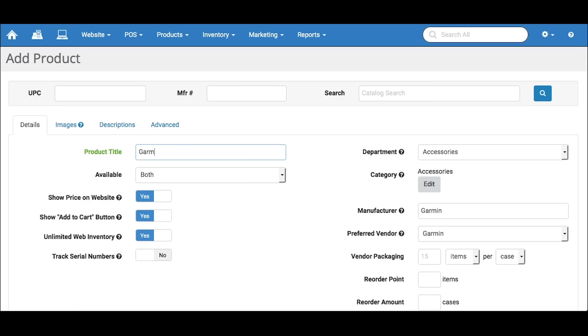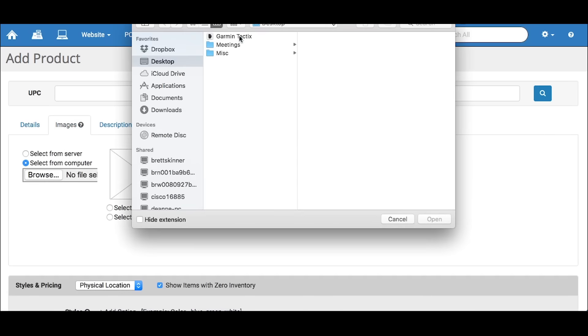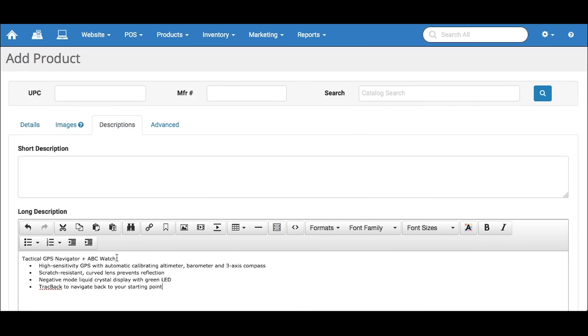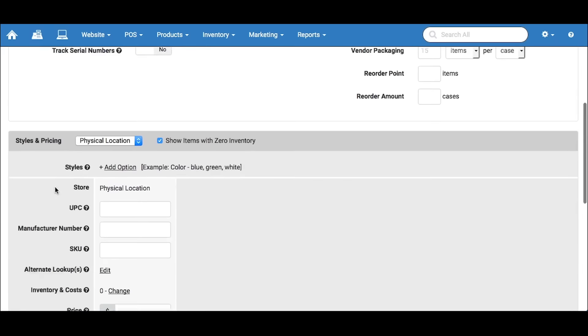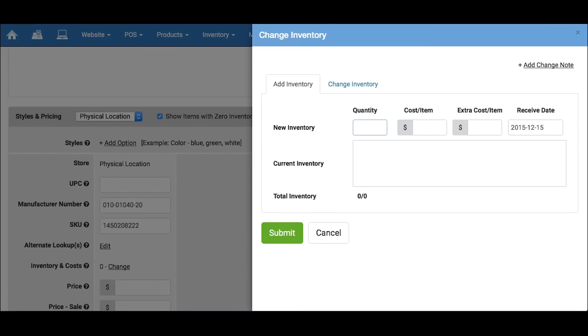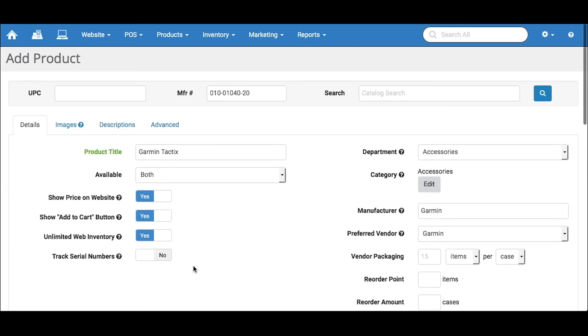First, type in the title. Add an image, a description, scan in or create barcode numbers, set the inventory amount, a couple of other details, then select if you'd like to add it to your POS, your website, or both.